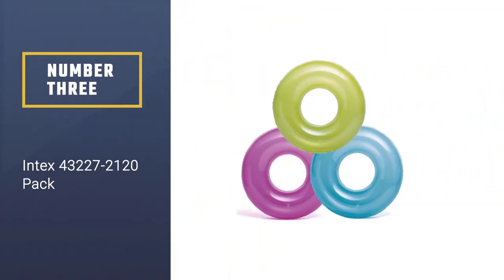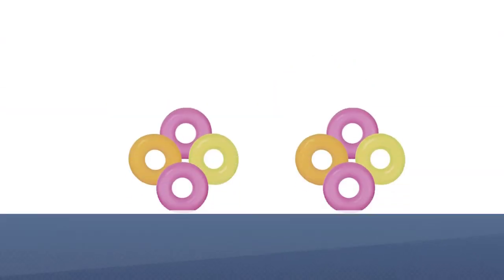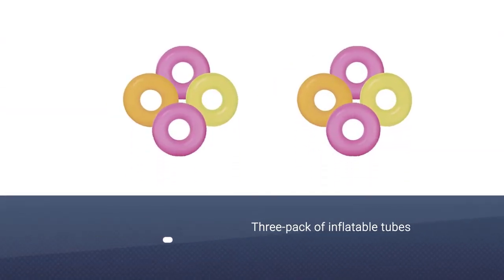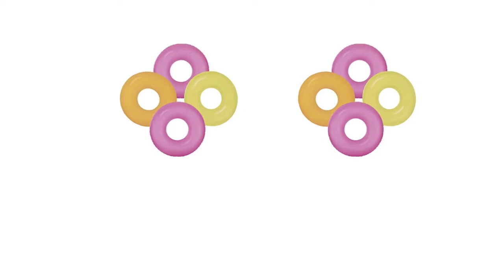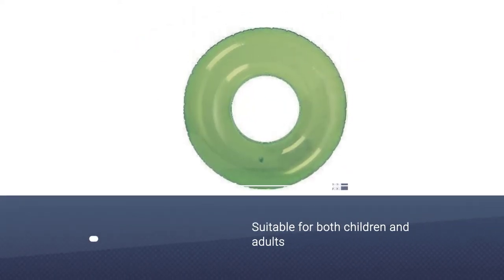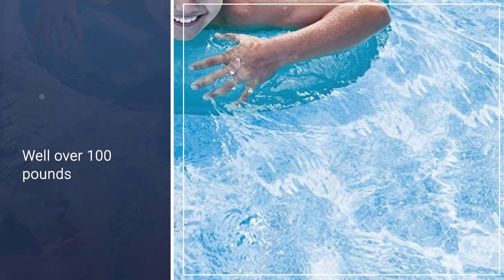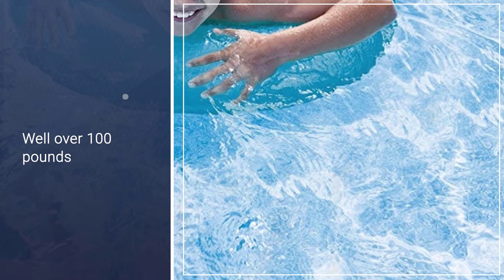Number 3: Intex 3-Pack. If you don't need anything fancy, just something you can perch in or prop yourself up on, this three-pack of inflatable tubes will do just the trick. At 30 inches in diameter, the trio of tubes is suitable for both children and adults. Because of their size, the tubes are easy to inflate and deflate, making them ideal for a day trip to the town pool or even the lake or the beach.